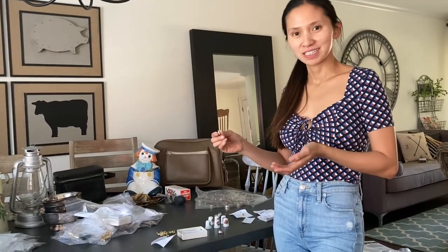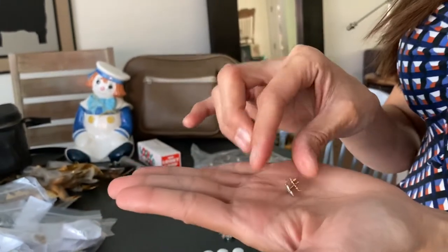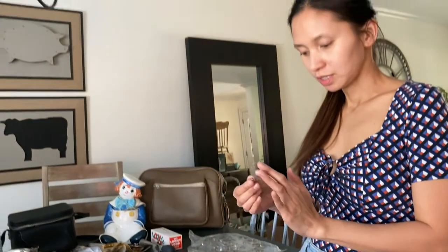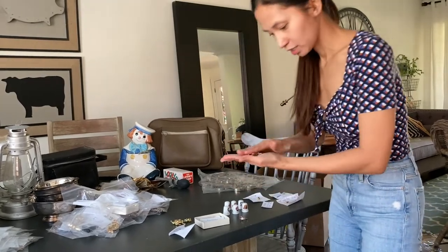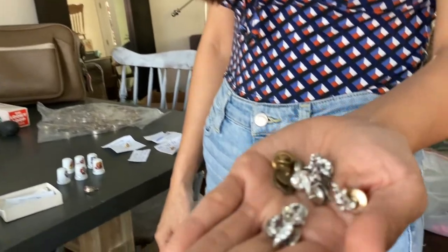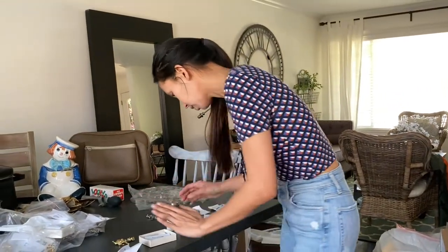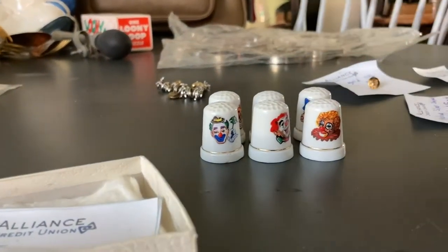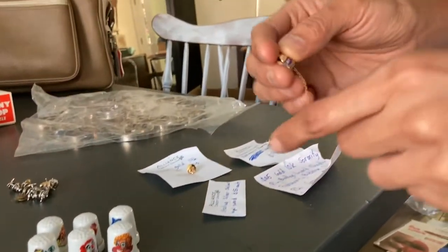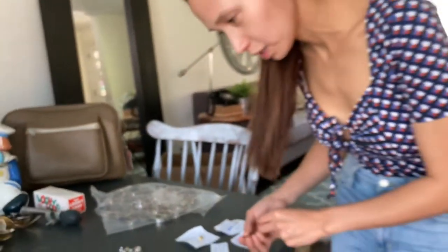From the haul we also found lapel pins. This particular one is platinum with a gold back, and when Ava did research they sell for about one hundred forty dollars — so that's a good find. We also have a lot of these Shriner lapel pins which are sterling silver, about twenty-five dollars each. And we have these ceramic clown thimbles — look how cute. We also have this 10k lapel pin which is ninety-five dollars online.